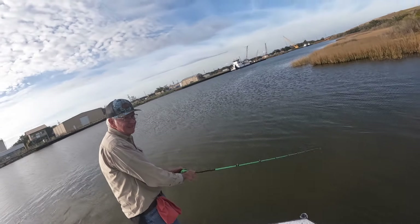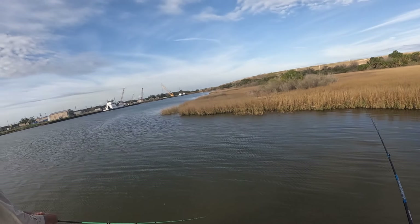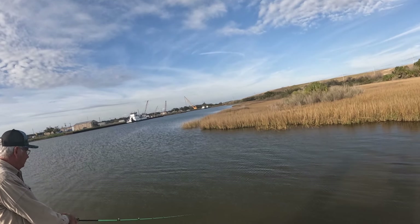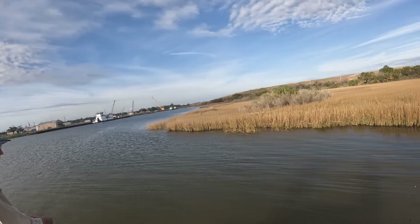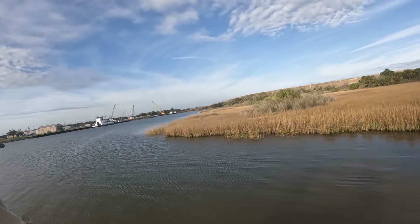Got my dad fishing with me today — he had an opportunity to come along. We're just out having a good time this afternoon. Pretty day, a little windy, but it's pretty.